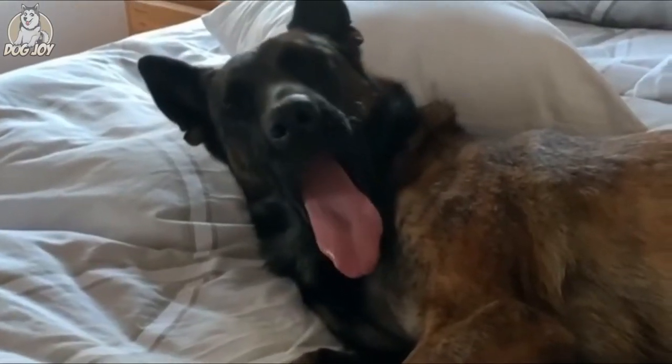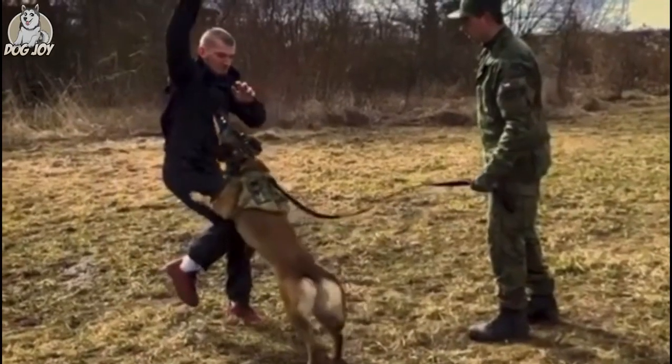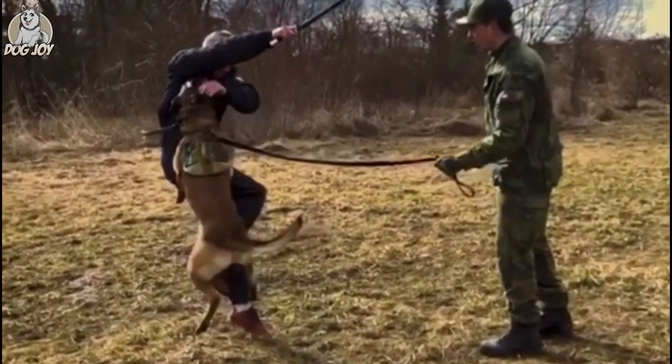The Belgian Malinois is a large breed, weighing 40 to 75 pounds and standing 22 to 26 inches tall at the shoulders.